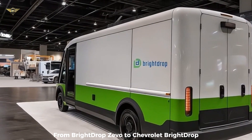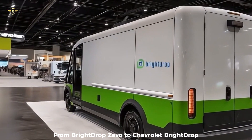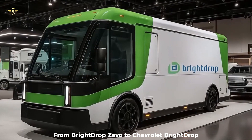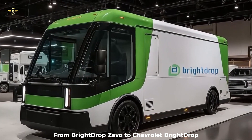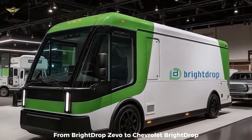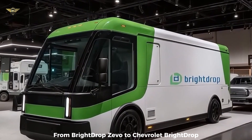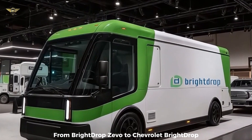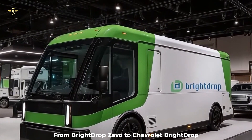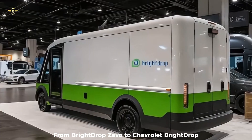In a strategic move announced in late 2024, GM integrated BrightDrop operations into its established Chevrolet brand, starting with the 2025 model year. The vehicle previously known as the BrightDrop Zivo 600 is now officially the Chevrolet BrightDrop 600. This rebranding leverages Chevrolet's extensive dealership network for sales and service, aiming to make adoption easier for commercial customers across North America. While the Zivo name is gone, the BrightDrop name persists as the model identifier under the Chevrolet umbrella.